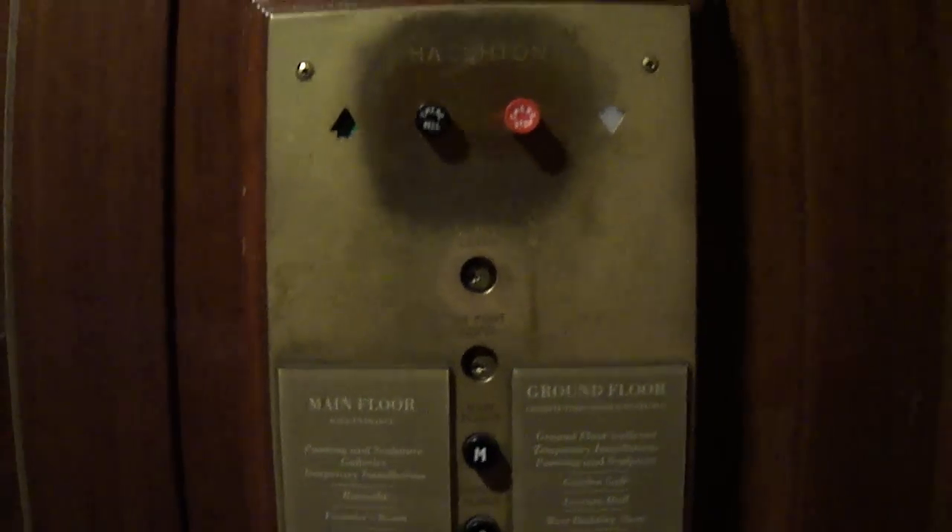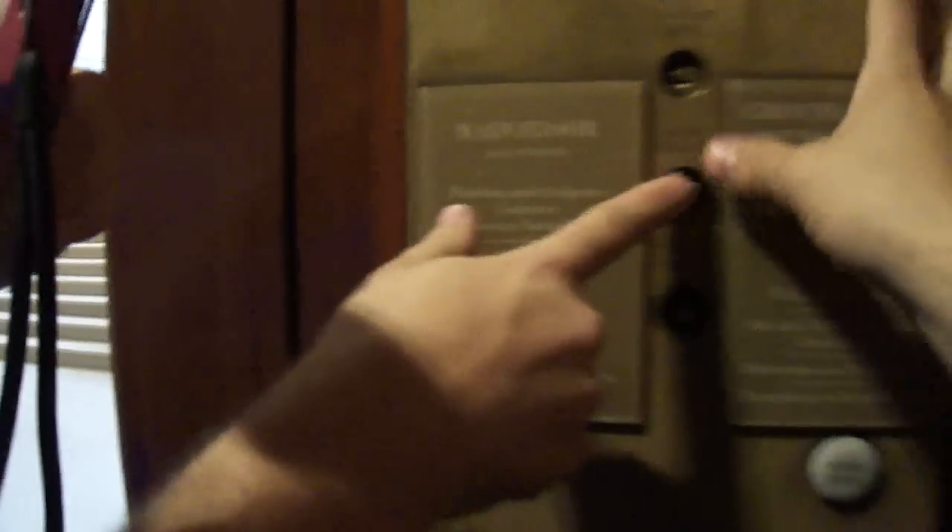This is where the calls used to register when it was manually operated up there. Let's let the person off. Let me press the button — we'll press it together. One, two, three. I've got Cobra 6711 today, and we're having a great time here in Washington, D.C.